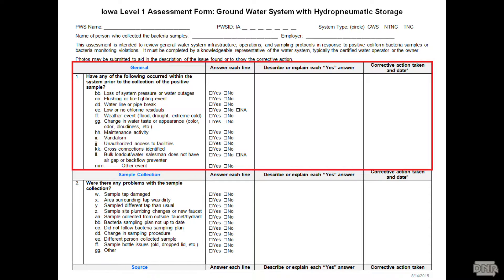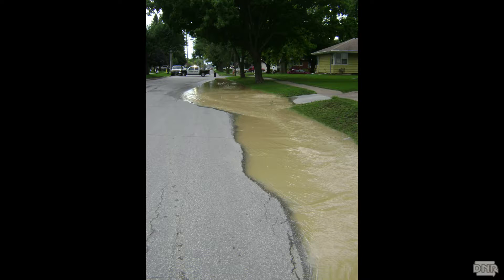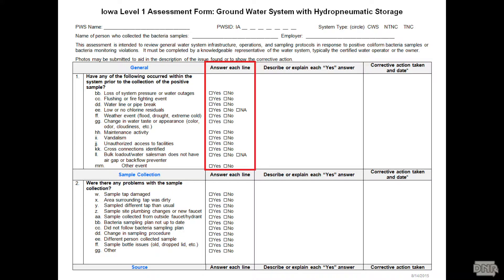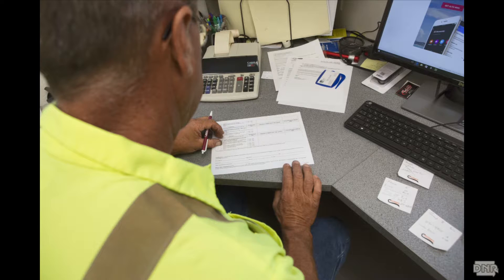Each form will have a general section with questions like: has there been a recent water outage? Was there a recent firefighting event? Was there a pipe break or a water main break? Did you have to issue a boil advisory in the area? All of these will be walked through as part of the form. They're all yes or no questions, and if you answer yes, there's a place to describe the reason and whether you took corrective action to address the problem.